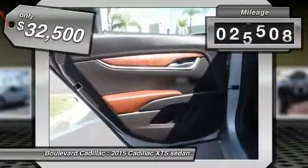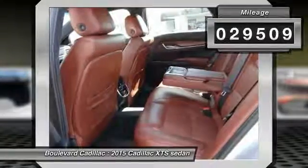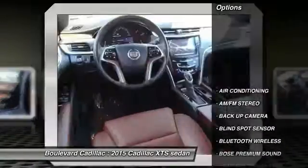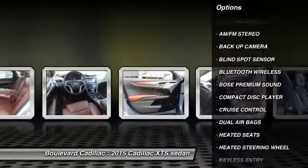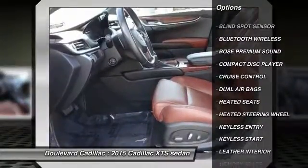This vehicle has less than 30,000 miles. Here are some of this vehicle's great options: heated seats, backup camera, navigation system, Bose sound system, keyless entry.